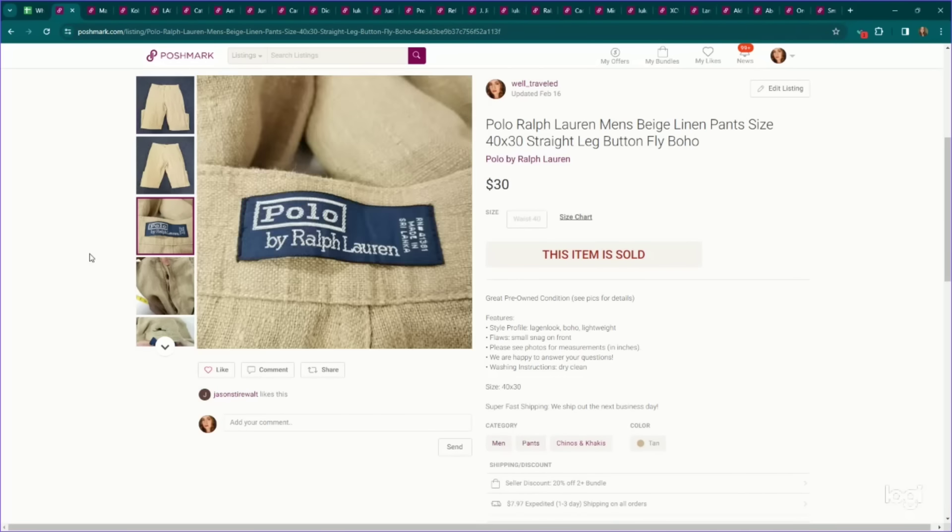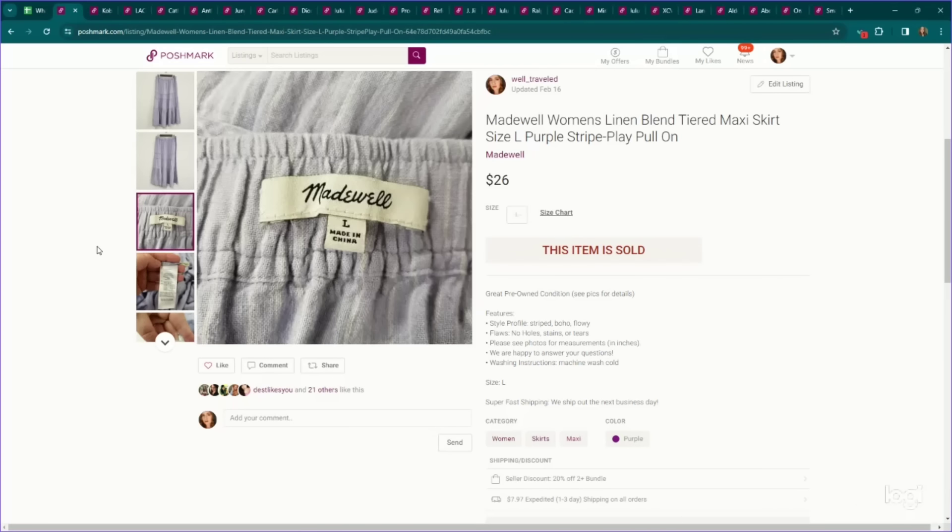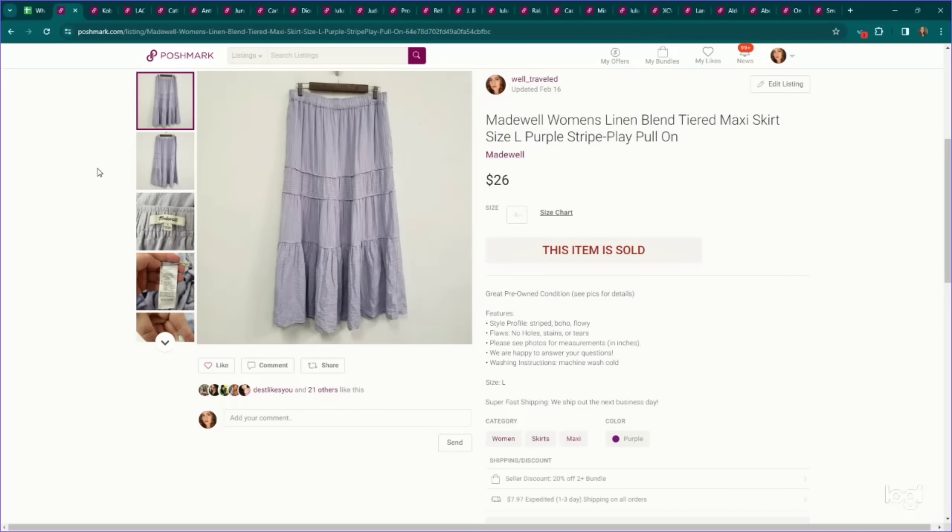More bread and butter — Polo by Ralph Lauren men's pants. If they are a larger size or have great materials, they can perform well. I can find them pretty abundantly where I live. These men's linen pants in a larger size sold for $30. Another bread and butter — this is Madewell. I don't pick up a lot of Madewell; it has to have some factor stacking. In this case, it is a size large tiered maxi skirt — longer length — and this sold for $26.